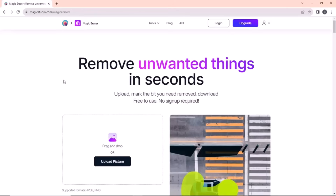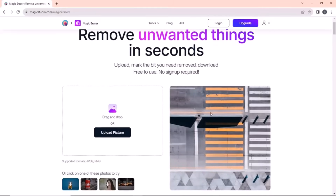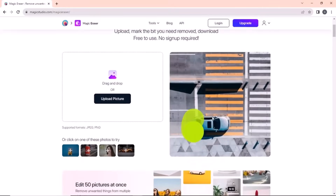Hello everyone, welcome back to my channel. In today's video, I'm going to show you some of the most underrated websites on the internet that can actually make your life easier and save you a ton of time.